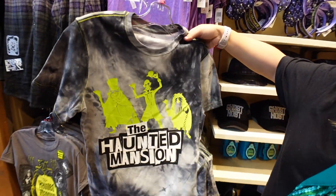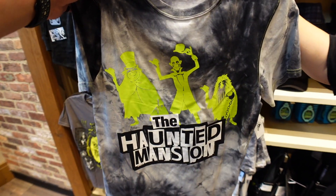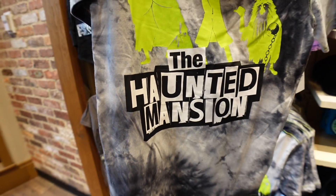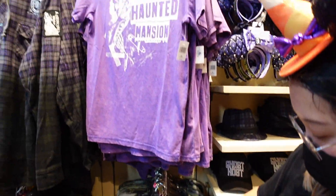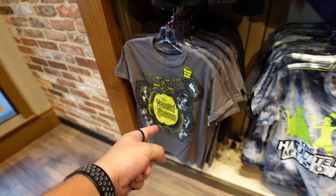Next up is a tie-dye Haunted Mansion t-shirt. We've got the hitchhiking ghosts on here. I don't know about this font - it kind of reminds me of Cartoon Network. The price on this one is 36.99.